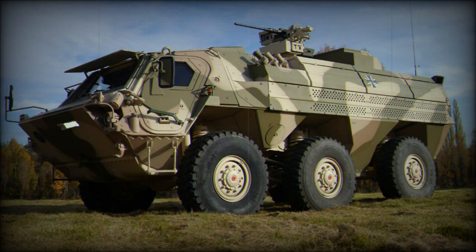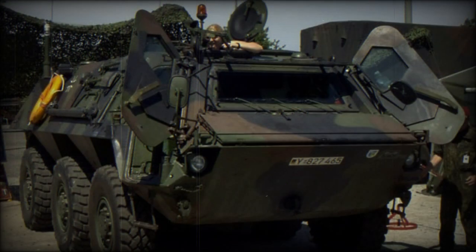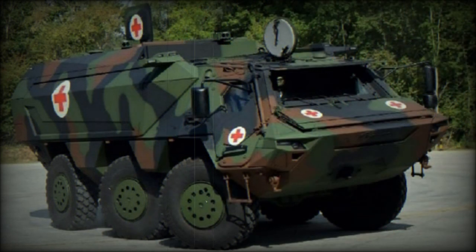The German Army alone uses the TPZ-1 as a RASIT battlefield surveillance radar carrier, combat engineer carrier, electronic warfare vehicle (without the amphibious capability), command and communication center, an explosive ordnance disposal vehicle for the German Air Force, and an NBC reconnaissance vehicle.